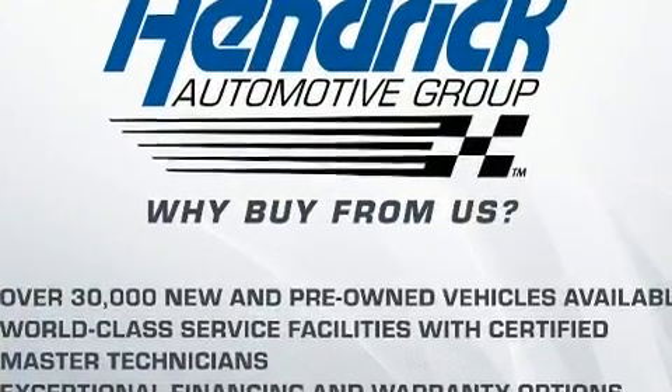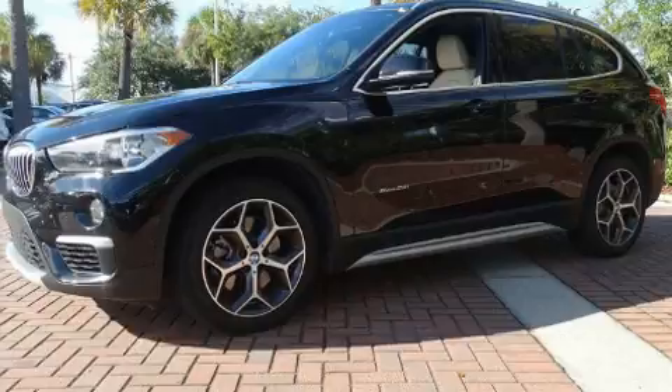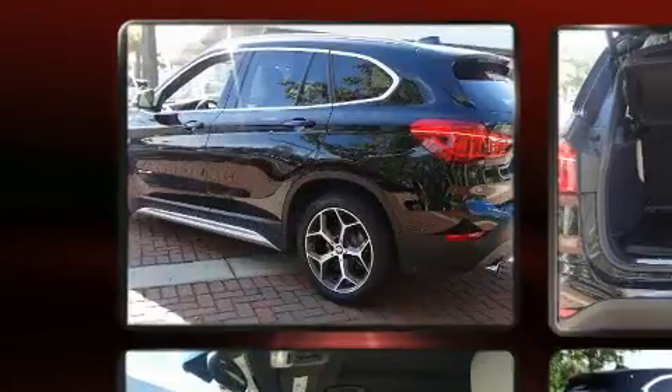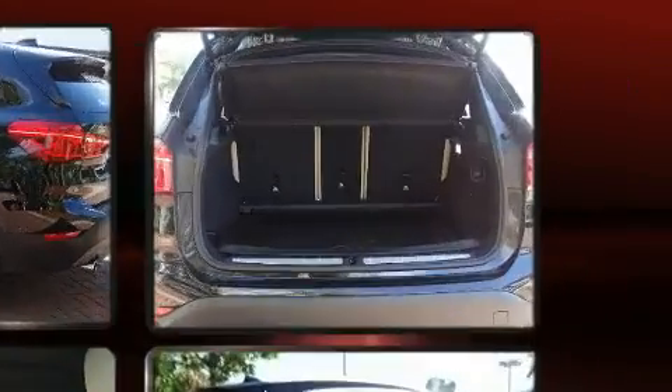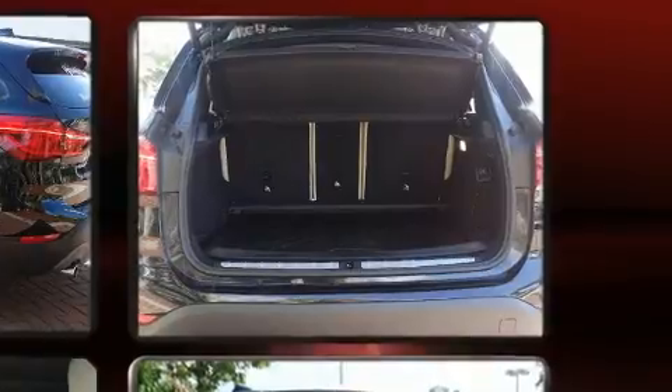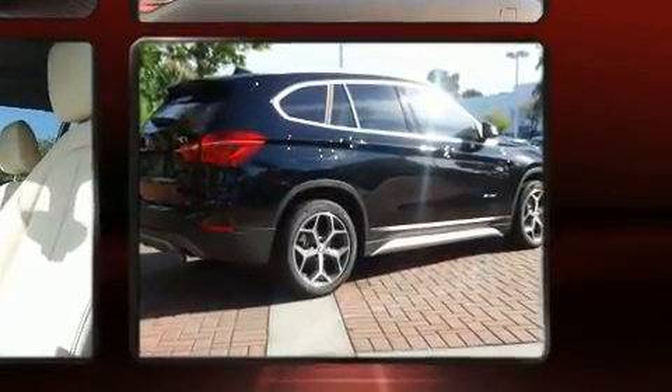For added security, dynamic stability control supplements the drivetrain. The engine breathes better thanks to a turbocharger, improving both performance and economy. BMW prioritized practicality, efficiency, and style by including an outside temperature display, heated seats, and one-touch window functionality.